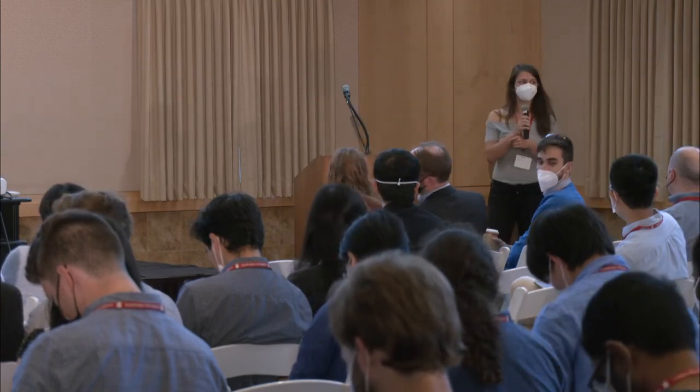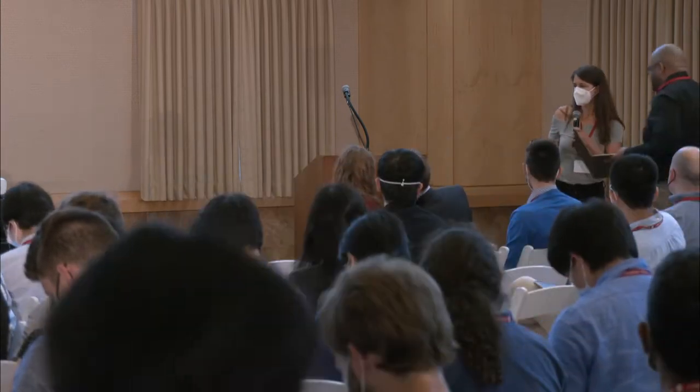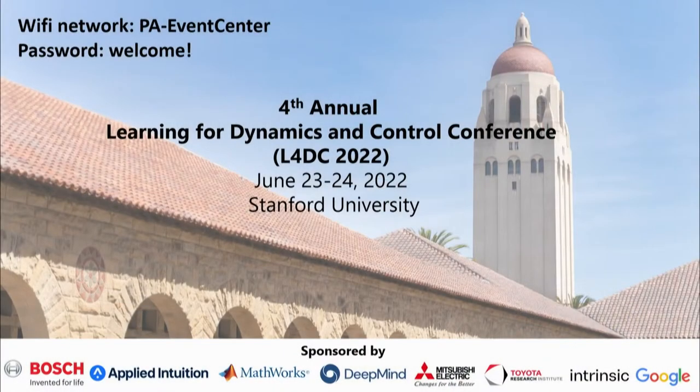We are coming to our keynote talk by Monroe Kennedy. Monroe, come to the stage. You can start setting up. So while Monroe is setting up, I'm going to introduce him.